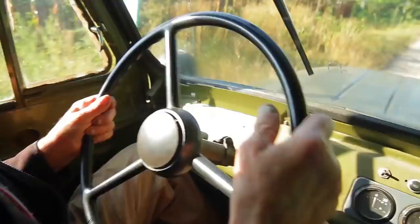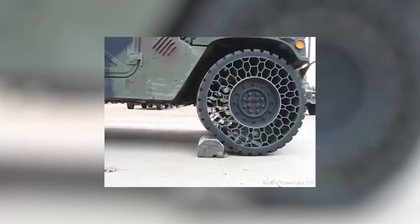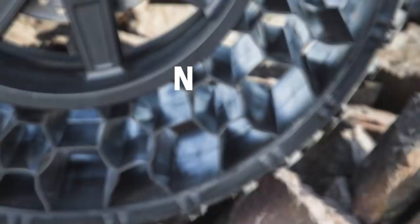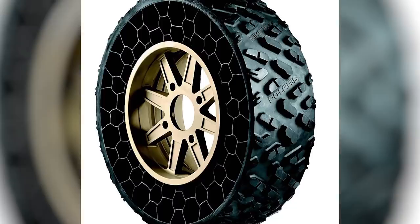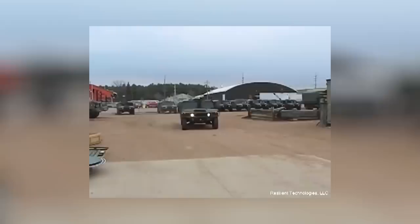They don't sacrifice vehicular performance either, with tests showing that Humvees fitted with them can tow 1,000 gallons of water or three pallets of ammo and supplies up a steep incline. The technology is called NPT, which means Non-Pneumatic Tire, and is made from a polymeric web that uses a honeycomb structure to maintain rigidity while also being flexible. They can't be punctured, and they significantly increase the chances of troops being able to evade dangerous situations, so it will likely become commonplace in the near future.